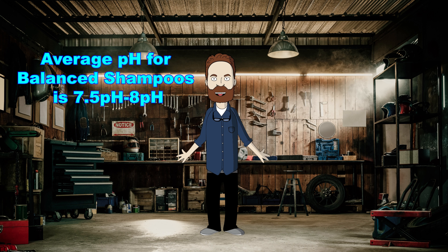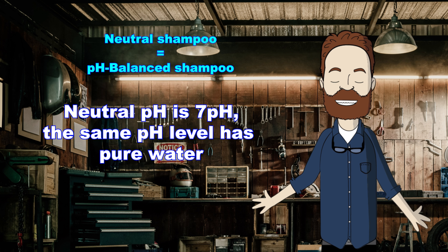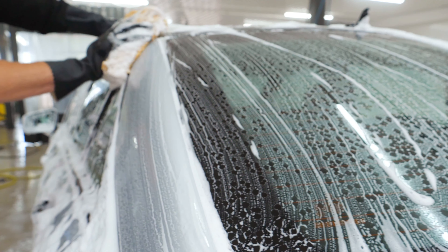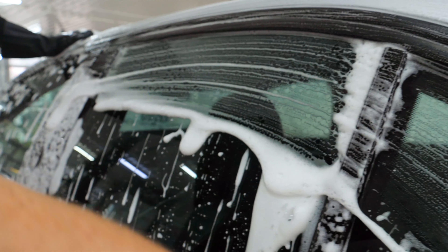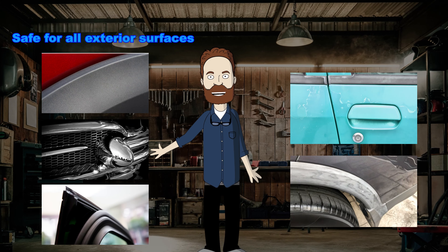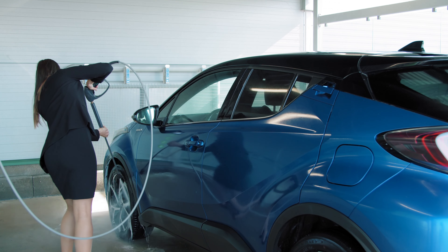pH-balanced shampoos are cleaning solutions with a pH level close to 7, usually varying from 7.5 to 8. Neutral and balanced shampoo is the same thing — neutral is a marketing name, as a truly neutral 7 pH shampoo will have the same cleaning power as water. The main purpose of pH-balanced shampoos is to lubricate the surface with low cleaning power. Such properties allow you to wash your car with a wash mitt with lower risks of leaving scratches and without removing protective coatings like waxes or sealants. Close to neutral pH makes them safe for all types of paint and other exterior car parts like unpainted plastic, chrome, rubber, etc., allowing you to wash your car as long and as often as you wish.